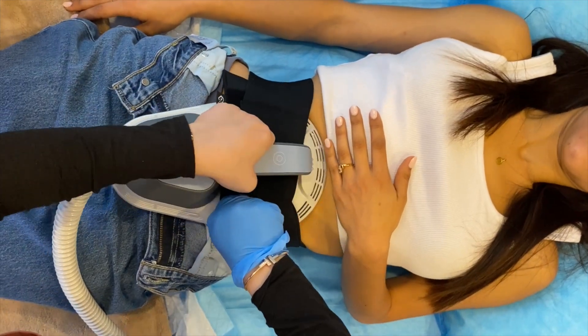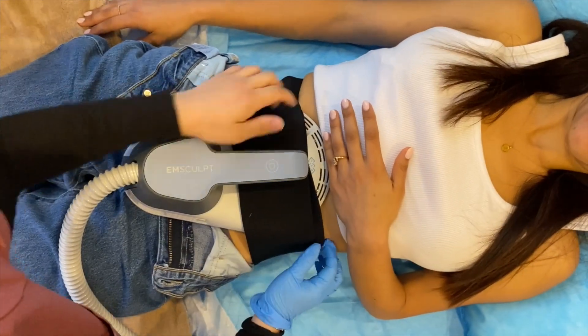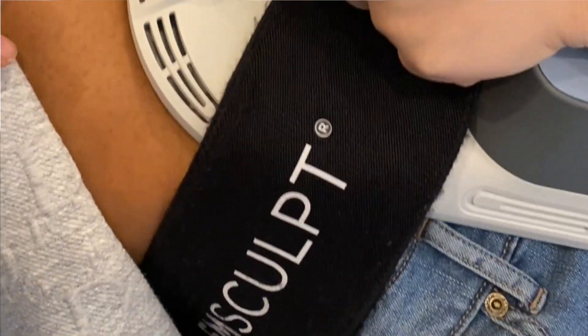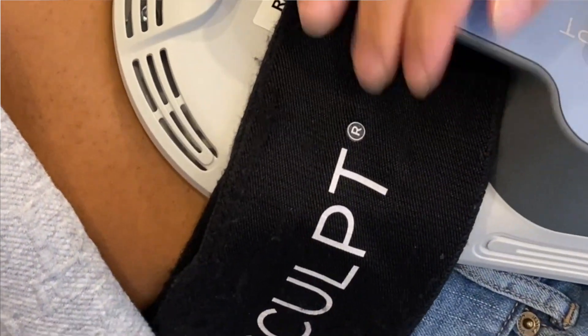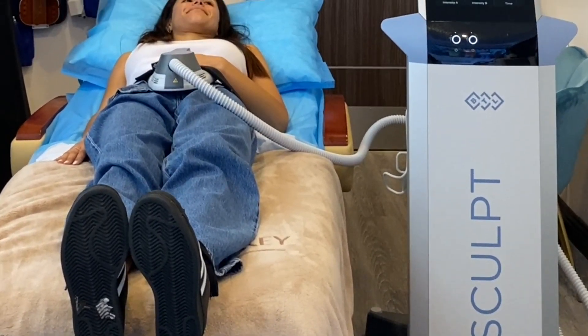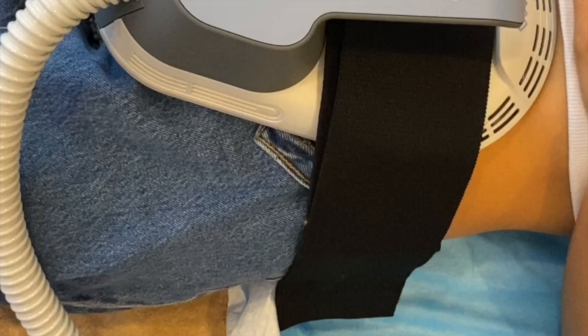MSculpt uses revolutionary high-intensity focused electromagnetic technology to induce powerful muscle contractions. In just a 30-minute treatment, you'll experience the equivalent of 20,000 crunches for your abs or 20,000 squats for your buttocks. These electromagnetic pulses not only strengthen and build muscle, but also trigger a metabolic reaction that eliminates fat cells.